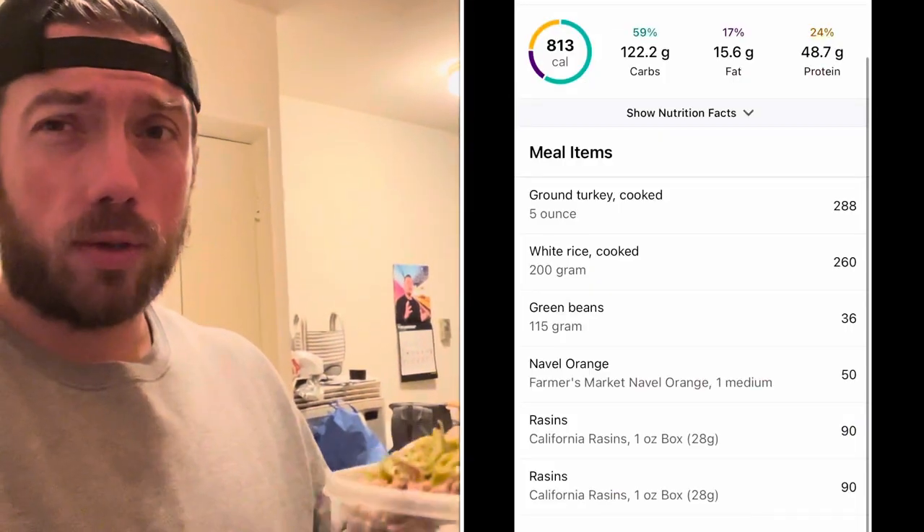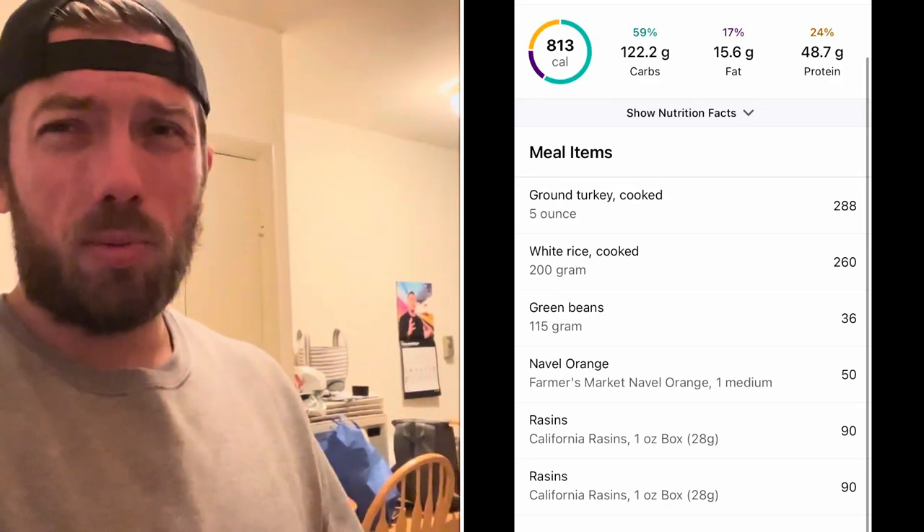Just quickly put together my lunch: five ounces of ground turkey, 80/20 or 85/15, with 200 grams of white rice and one serving of French style green beans. Macros will be up on screen — pretty high protein. I'll probably throw in a little honey mustard until I run out, then switch to Dijon spicy mustard. I'll throw down another navel orange with it. Getting ready to head to the gym for cardio.